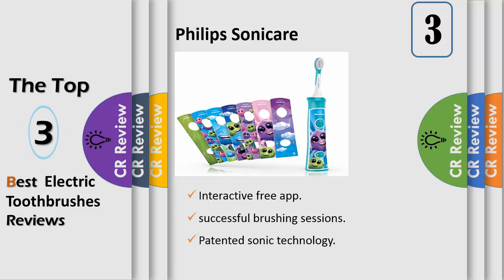Sonicare for Kids is safe and gentle on teeth and gingival tissue, while removing more plaque in hard toothbrush areas than a children's manual toothbrush. 98% of parents say it's easier to get kids to brush longer and better.